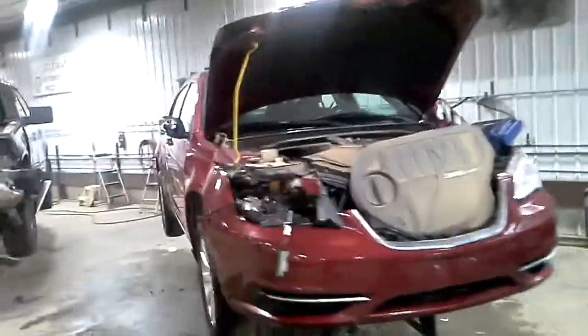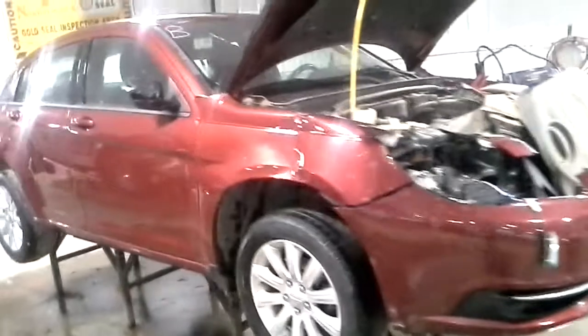Red in color, right front hit. Does run and drive. Damage on the rear door.